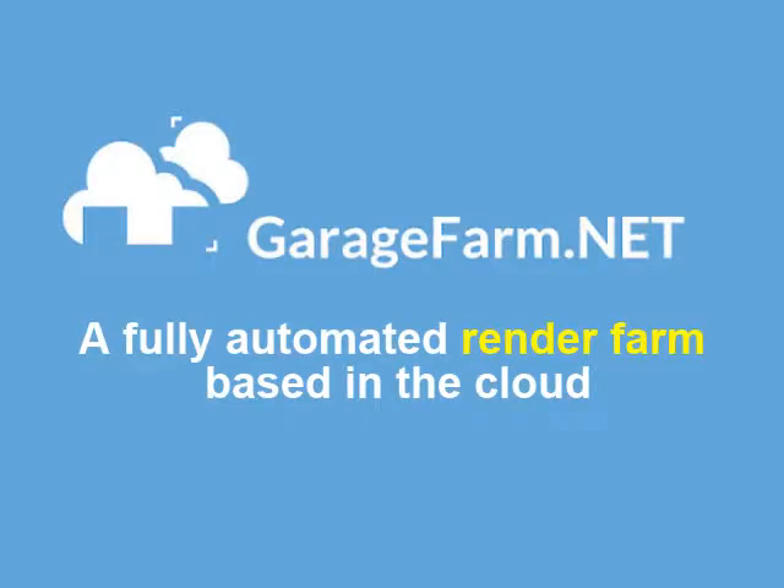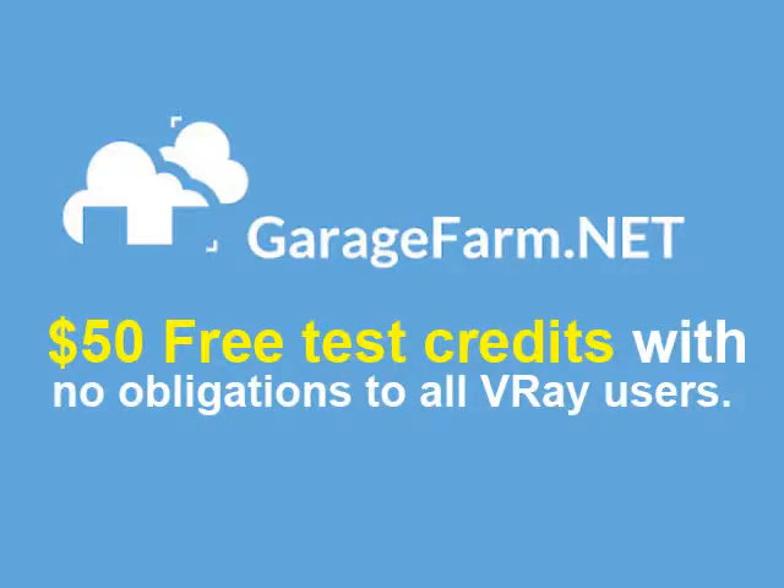GarageFarm.net is a fully automated render farm based in the cloud. They are currently offering $50 free test credits with no obligations to all its V-Ray users.